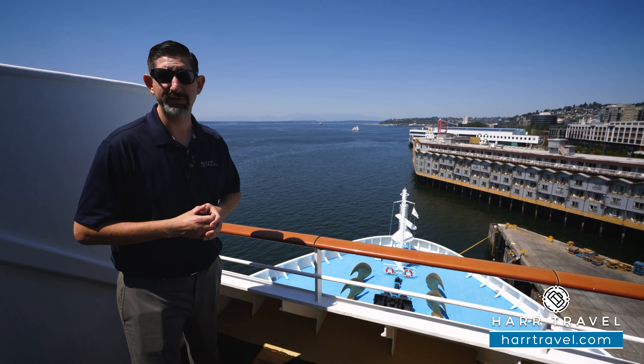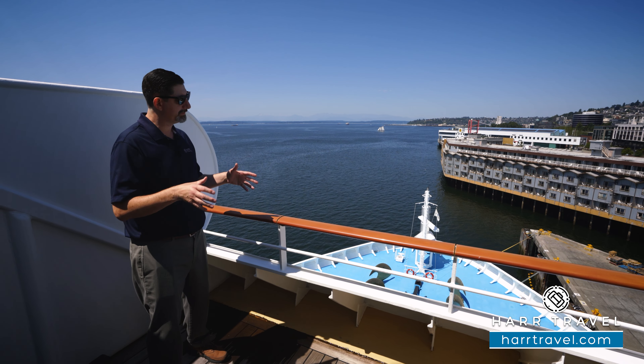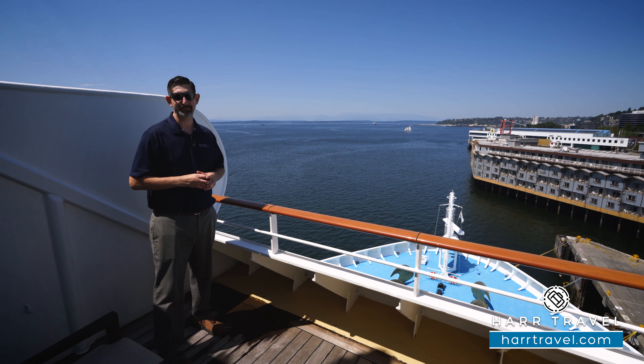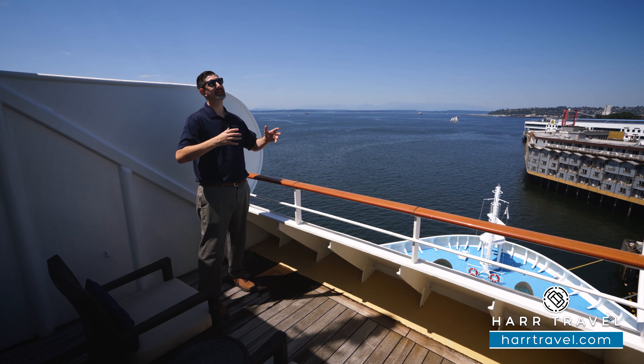As we sail out of Seattle here in just a few hours heading up to Alaska, you're going to have ever-changing views. From here you get the same perspective as the captain — it's the perfect place to relax, read a book, or just take in the scenery.